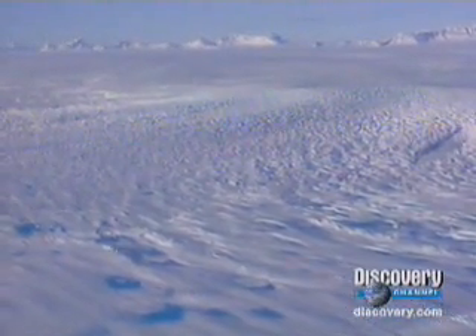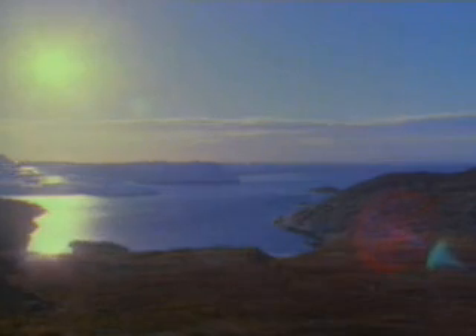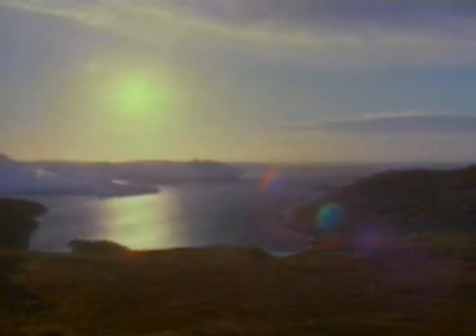The polar ice sheets of the Arctic and Antarctica cover one-seventh of the Earth's surface. Because they cap the ends of the Earth, the poles each experience six months of near-constant daylight and six of the darkest winters on the globe.